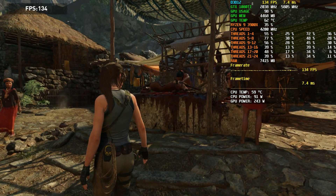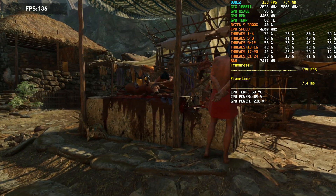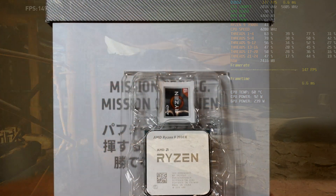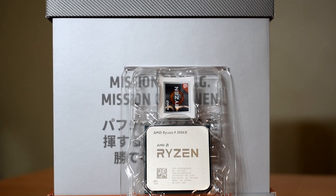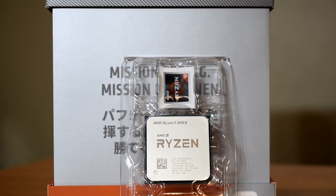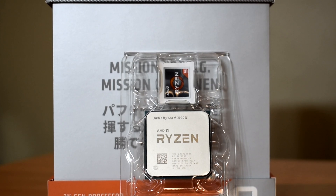It is a bit disappointing to see, I'll be honest with you guys, but I guess we'll just have to wait and see, and hopefully there is a solution to this in the near future. For now though, I'm going to continue to enjoy my 3900X. Don't get me wrong — it's still a magnificent piece of hardware that offers impeccable performance in all areas of computing.